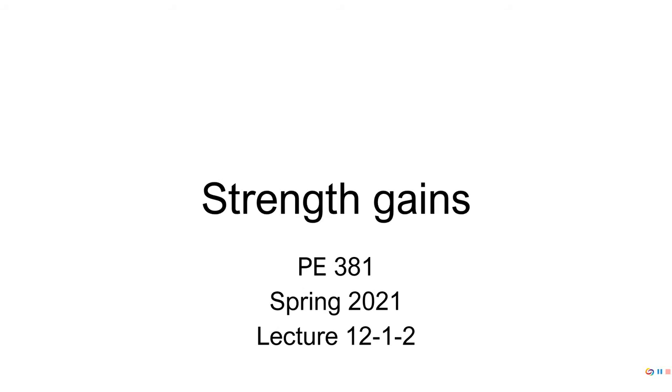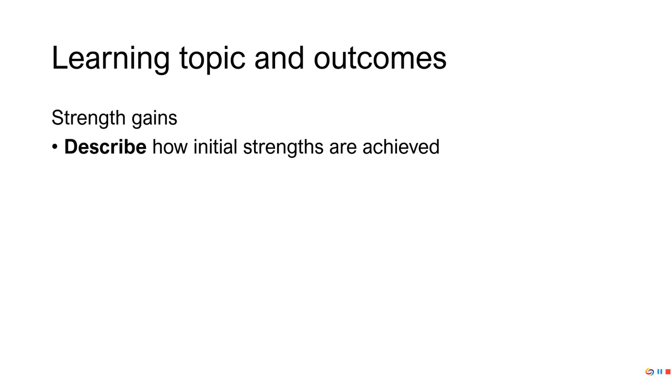One of the shortest videos of the entire semester. There are four slides — this slide, the objective slide, and then two more slides. It just didn't feel like it went anywhere else without making the others longer. So what we're going to do is talk about how initial strength gains are achieved.